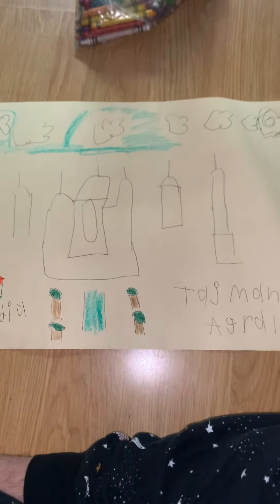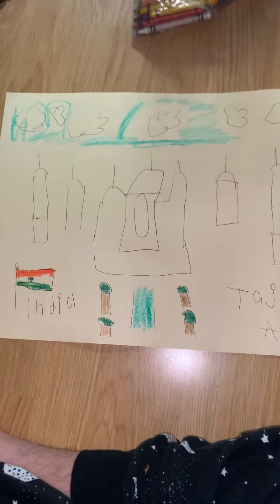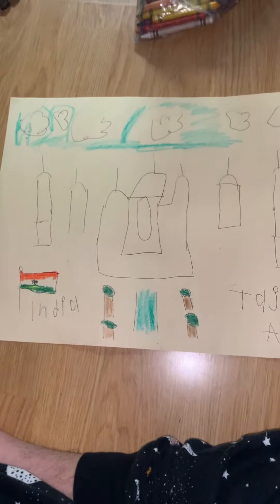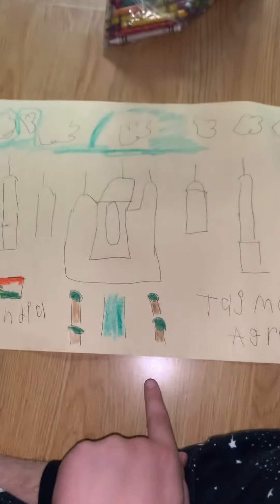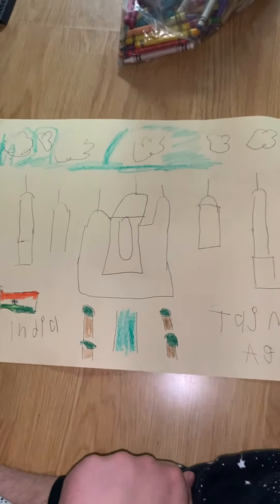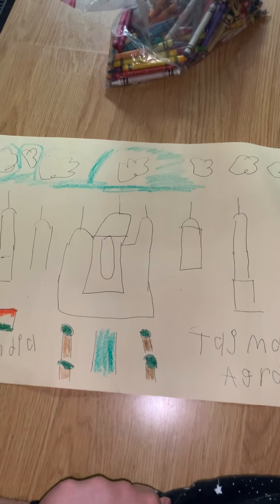So, this is Taj Mahal, the Taj Mahal, from Agra, India. That's right. I already drew it with the pen and crayons, that's right. So, this is Taj Mahal. By Gasia.